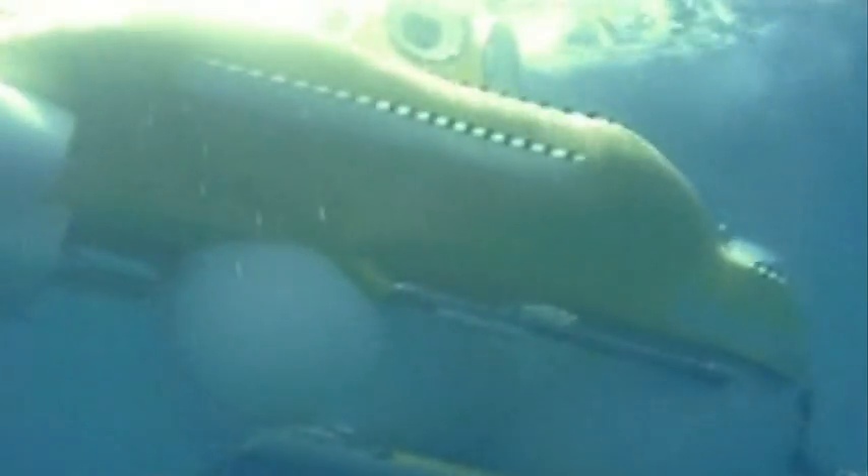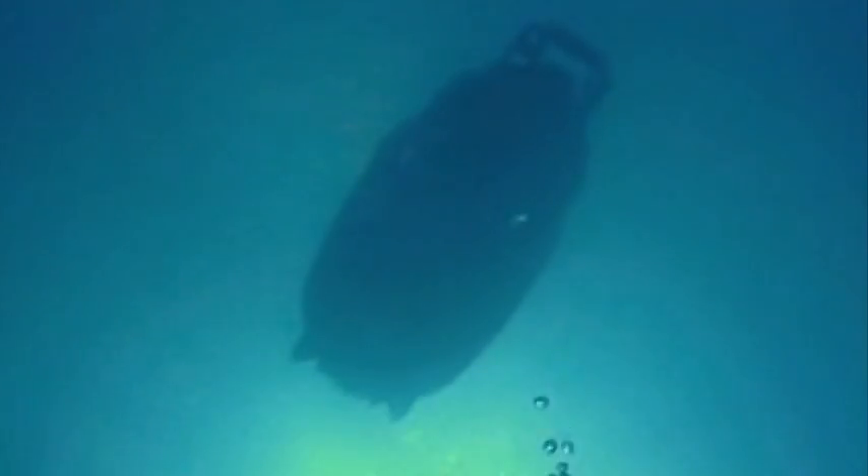We get in Carl Stanley's submarine and dive far beneath the surface of Roatan's waters, where light no longer penetrates.